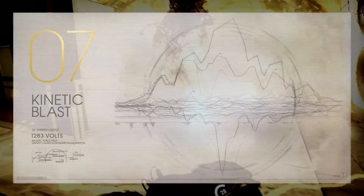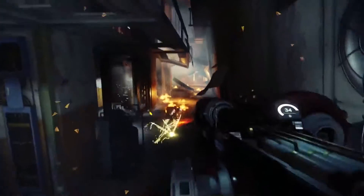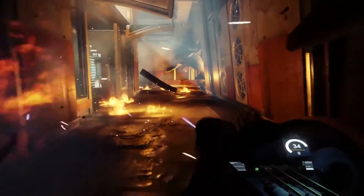The Kinetic Blast Neuromod allows for more targeted honing and greater accuracy. The enhanced launch mechanism delivers a kinetic detonation on impact. Refinements in product development have determined ideal detonation proximity.